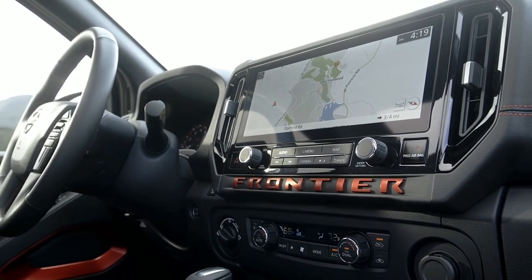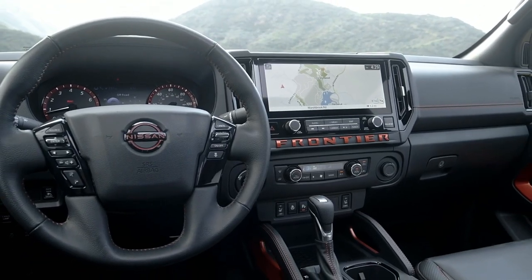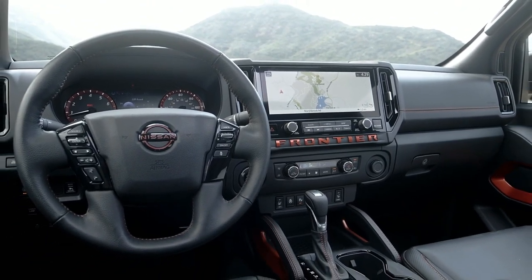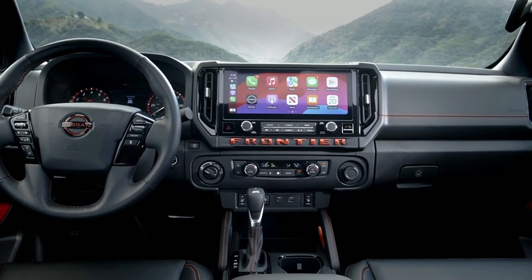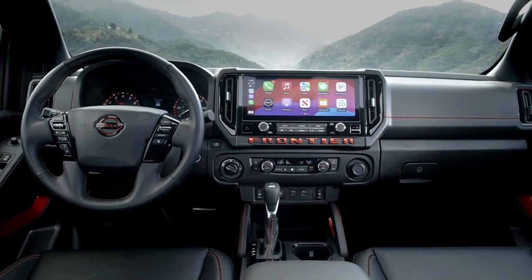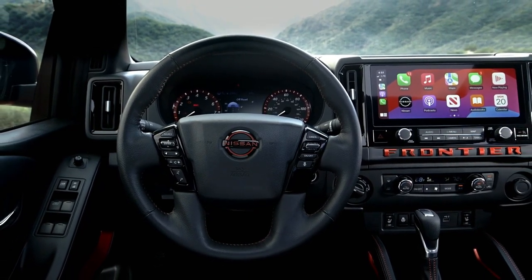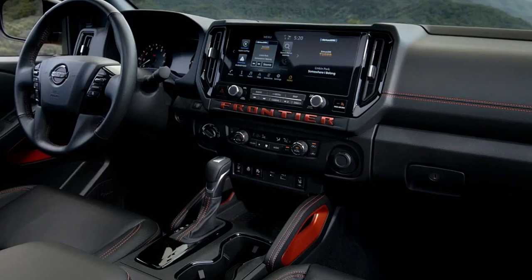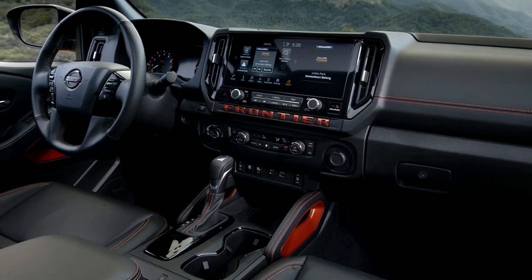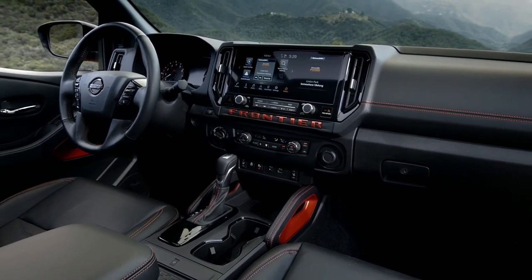The cabin sports an array of upgrades, with a lightly revised dashboard centered around a new 12.3-inch infotainment touchscreen that comes on the SV, Pro-X, Pro-4X, and SL — a notable improvement over the outgoing 9.0-inch display. Wireless Android Auto now joins wireless Apple CarPlay capability, and all trims also gain a standard telescoping steering wheel.